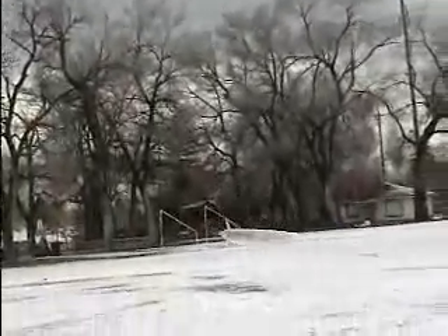This streamlined vehicle can do remarkable things aerodynamically. Here it is dropping back in. It can come in at a fast or slow pace. It is exceedingly maneuverable.